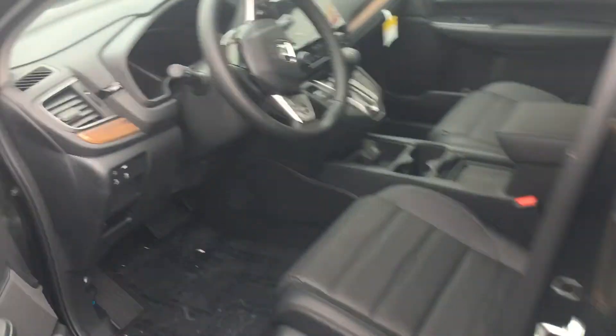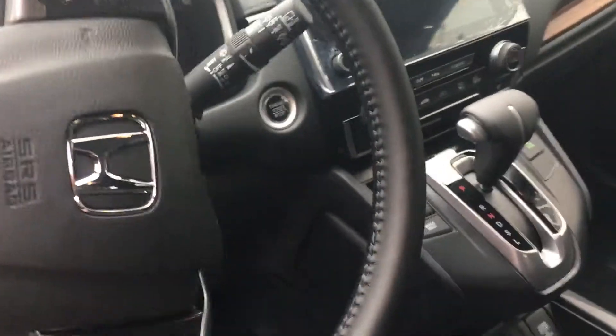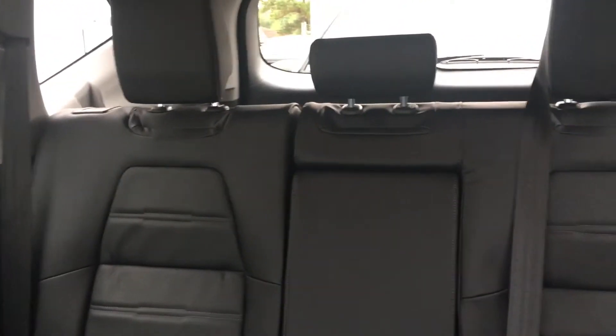Now take a look at the inside. Large touchscreen for your backup camera and your display audio system. You do have Apple CarPlay available, Android Auto, power dimming mirrors, beautiful leather interior, and USB connections.